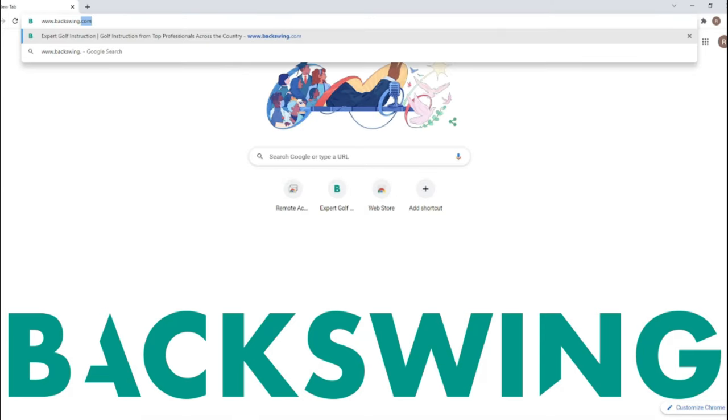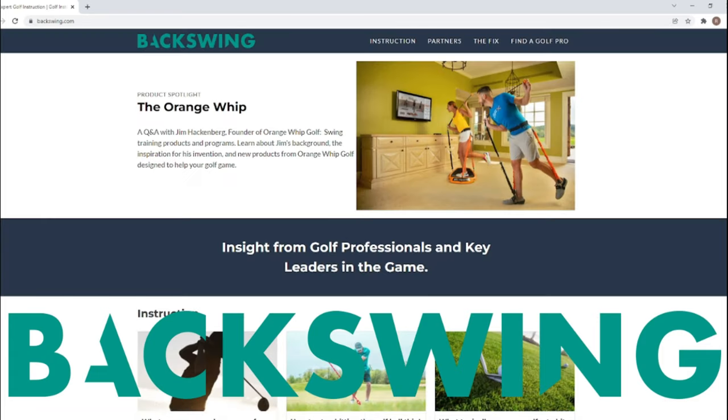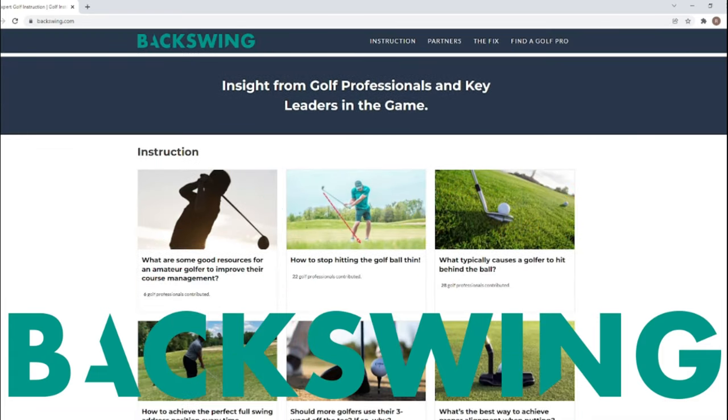Today's video is brought to you in collaboration with Backswing.com, a golf publication offering insight from top pros for the game of golf. Visit Backswing.com today to help fix your game.